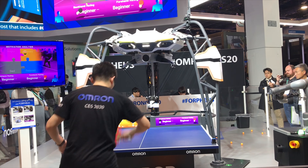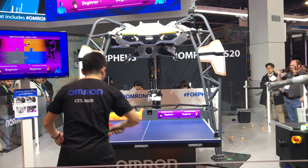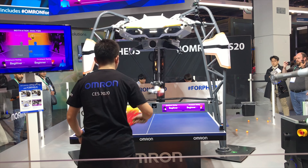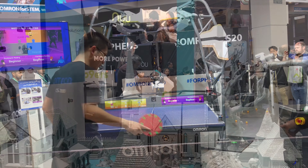This is a ping pong ball machine called Forfeus, and you can see that it plays with you. It analyzes both the levels of your ability, forehand and backhand, and it also analyzes your mood, as well as the ball itself.